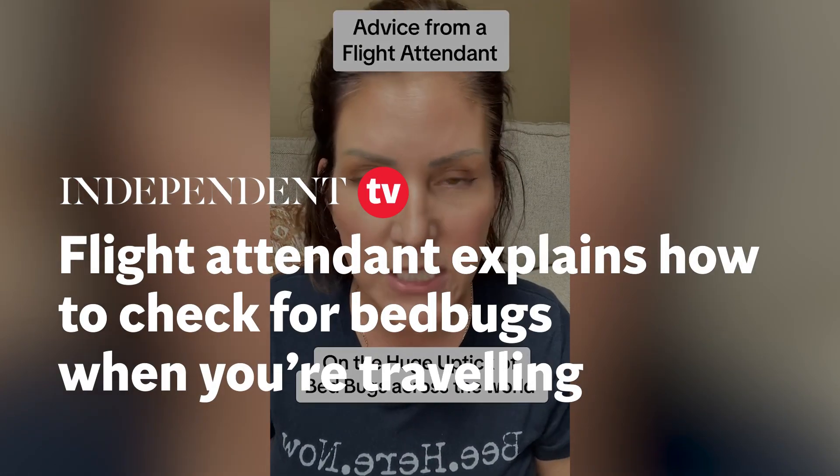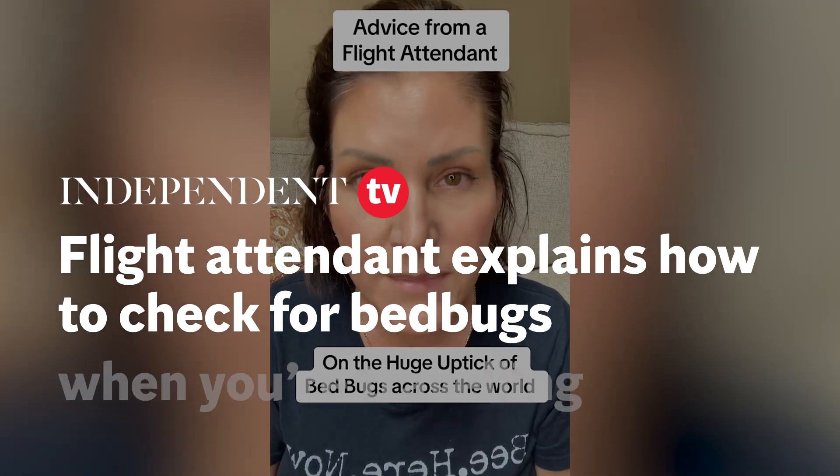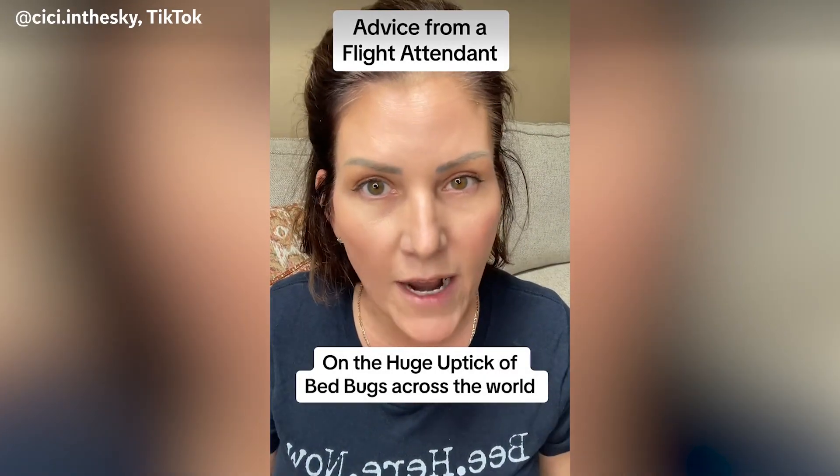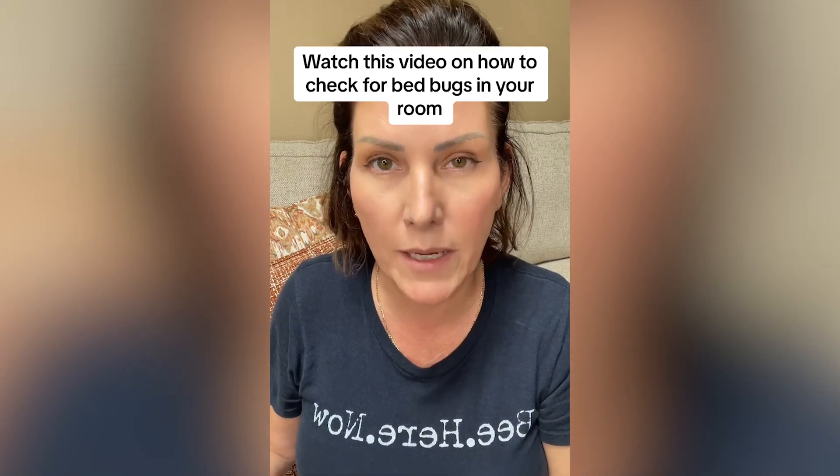It is more important now than ever to be checking your hotel rooms for bedbugs and your Airbnbs. I'm Cece and I'm a flight attendant and I share all things travel. When I fly as a flight attendant, I don't get to choose which hotels I stay in — we generally stay in pretty nice hotels. The reason I'm so diligent about checking is because I've actually had bedbugs in my Airbnb.